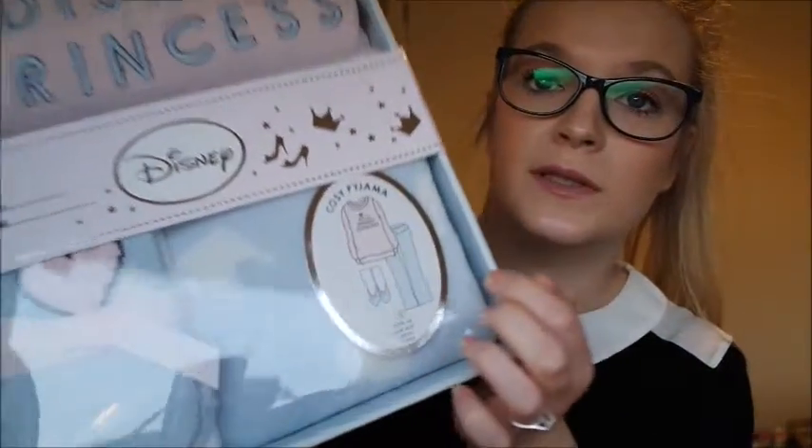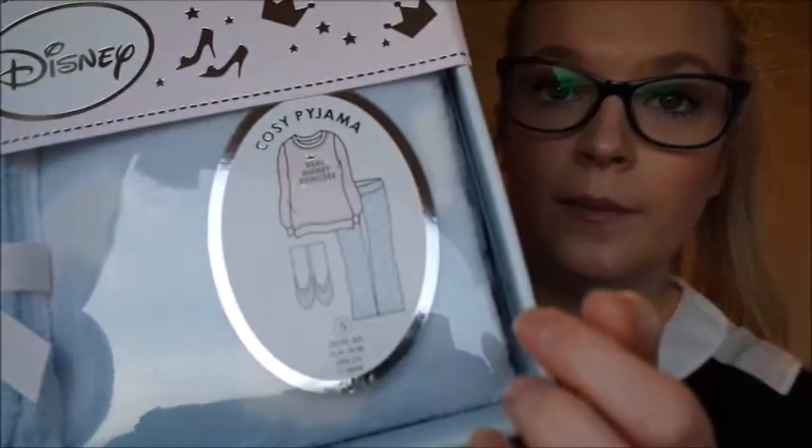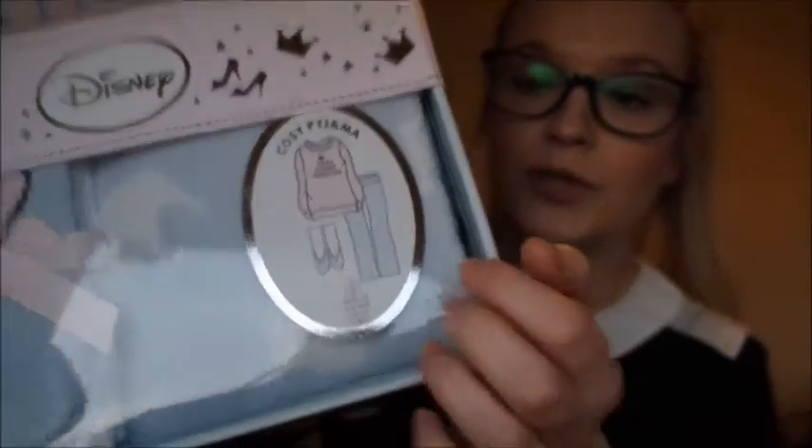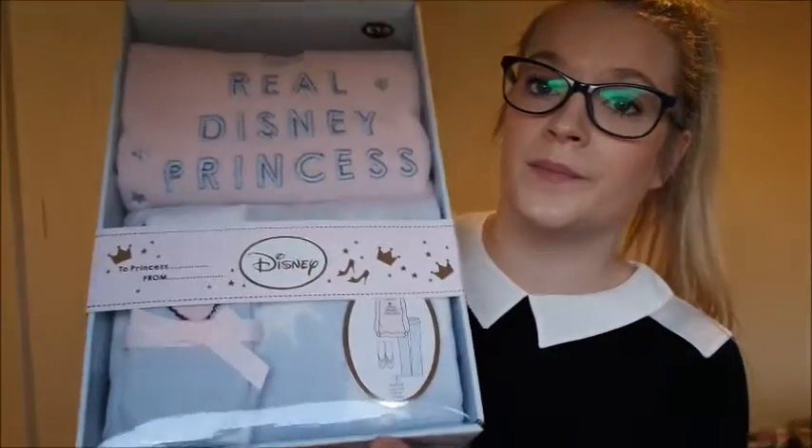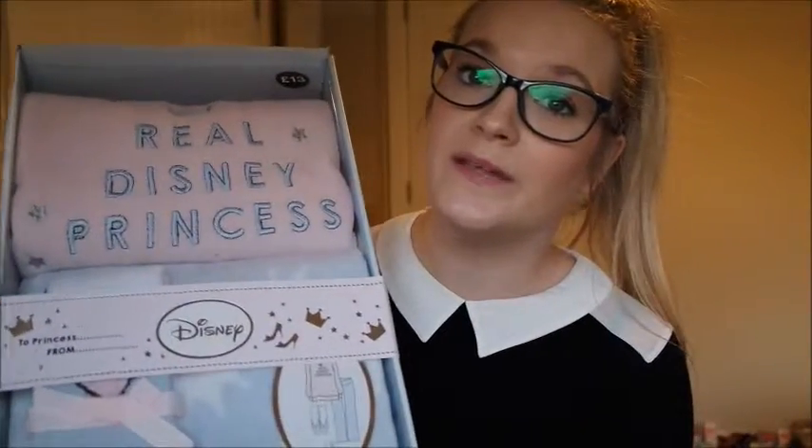It also comes with these cute little socks which just make the outfit even better, because they look like little shoes. I think this is such a nice Christmas present as well, if you know someone who loves pyjamas like me. This is perfect and it's only £13, and it comes in this really cute box. So I don't think you can really go wrong with this. That is the end of my little clothing haul.